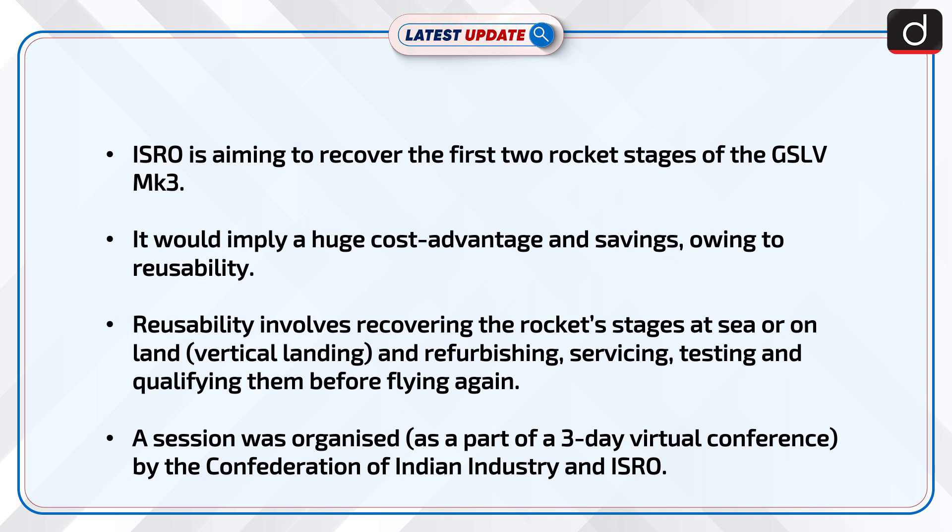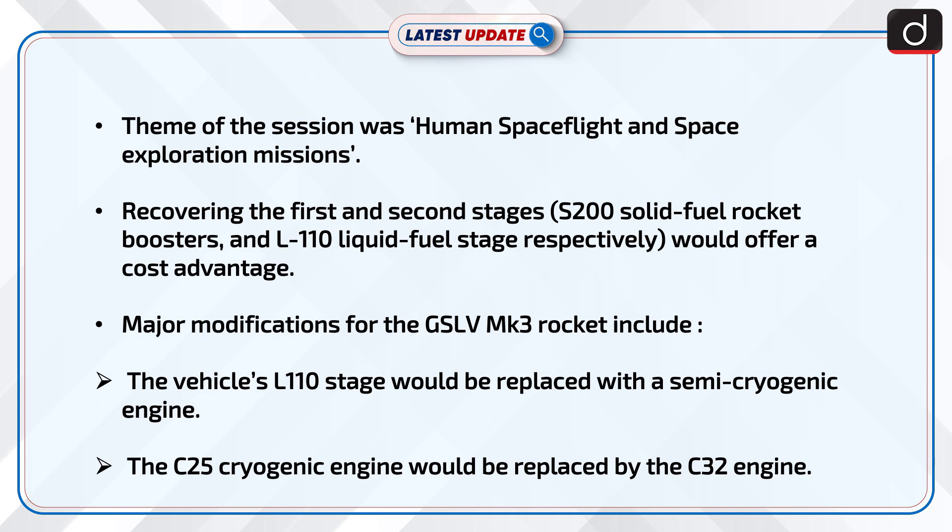Reusability involves recovering the rocket's stages at sea or on land, i.e. vertical landing, and refurbishing, servicing, testing, and qualifying them before flying again. A session was organized as part of a three-day virtual conference by the Confederation of Indian Industry and ISRO. The theme of the session was human spaceflight and space exploration missions.